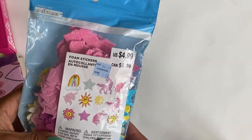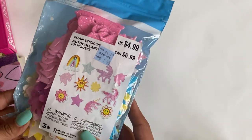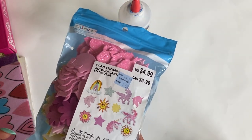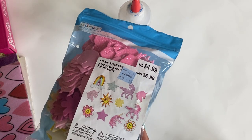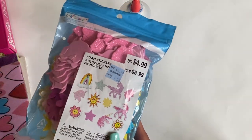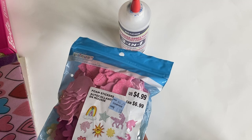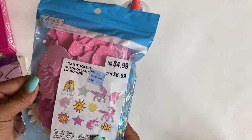They had the Creatology foam stickers, and I believe I purchased these for a dollar fifty. My entire purchase was actually free because I used all of my Michaels rewards. I had two rewards, and one reward that expired on Saturday that I didn't even know I had. I just happened to open up the app and saw I had a big reward — so I was so glad I went in. Everything I got was free; I didn't have to pay anything for this purchase.